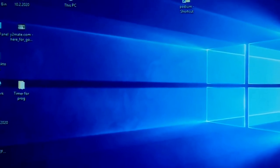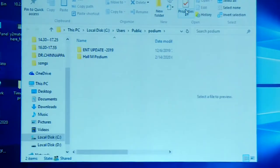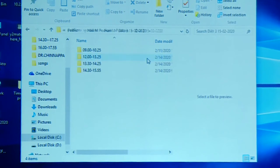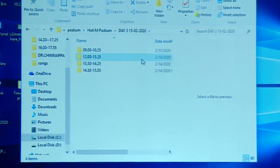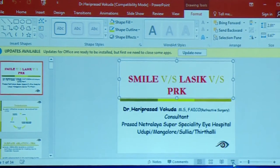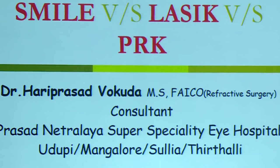Q&A on multifocal IOL explantation: about three or four patients have required explantation due to glare. After waiting three months with a patient still unable to drive at night due to severe glare, the decision was made to replace with a monofocal. This experience has made the speaker very guarded and cautious about patient selection for multifocal IOLs.